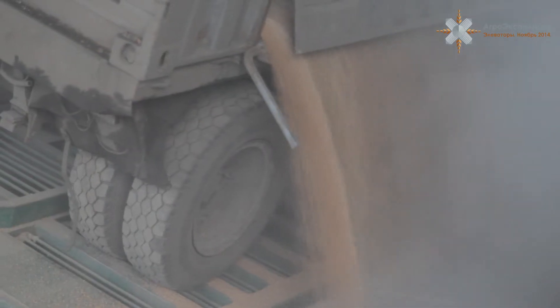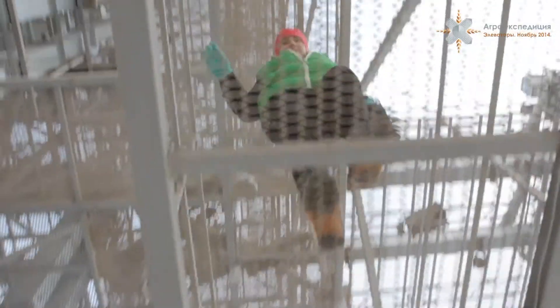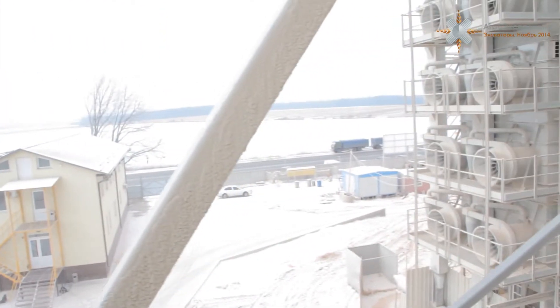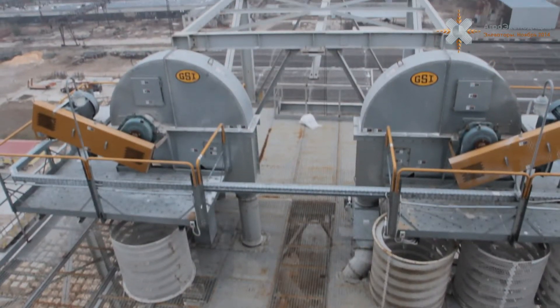Насыщенная и яркая — так двумя словами можно обозначить агроэкспедицию по элеваторам 2014. За 6 дней мы объехали 11 элеваторов, которые расположены в Киевской, Житомирской, Волынской, Винницкой, Кировоградской и Полтавской областях.